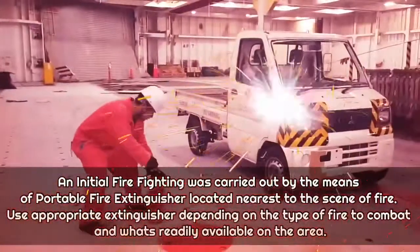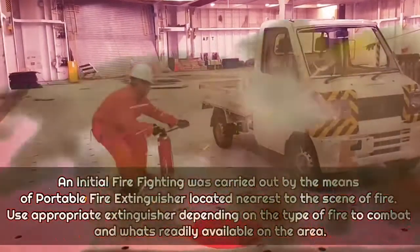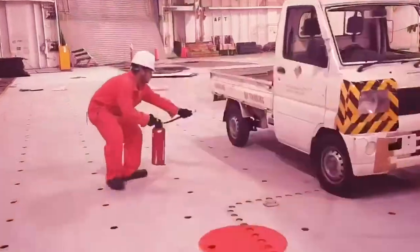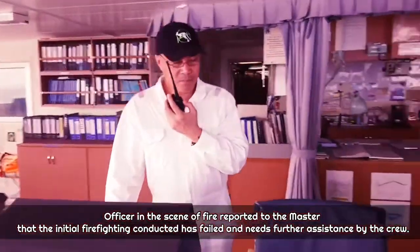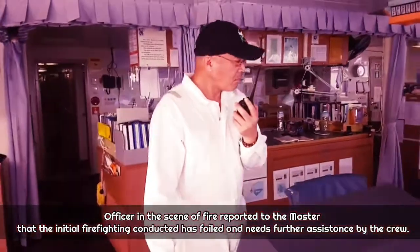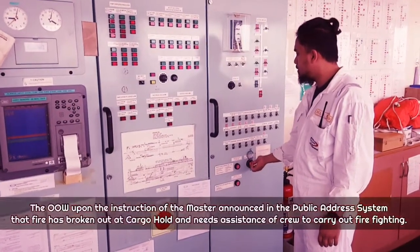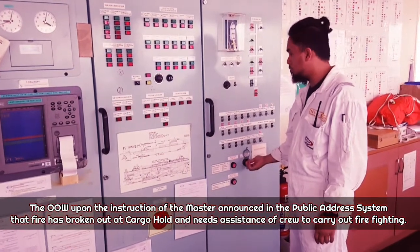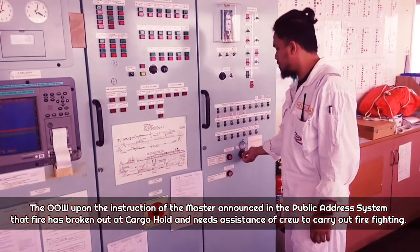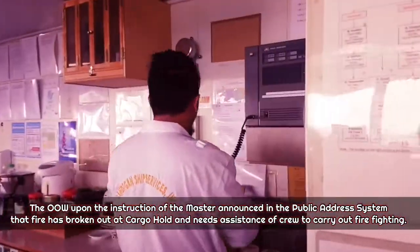Initial firefighting was carried out by means of a portable fire extinguisher located nearest to the scene of fire. The officer at the scene reported to the master that the initial firefighting had failed and assistance from the crew was needed. The OOW, upon instruction of the master, announced on the public address system that fire had broken out at the cargo hold and crew assistance was required to carry out firefighting.